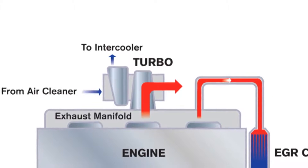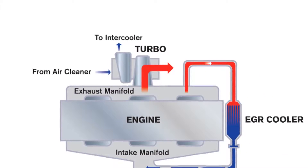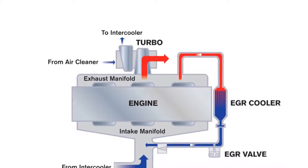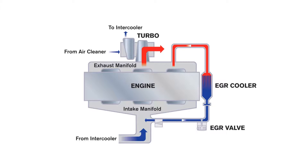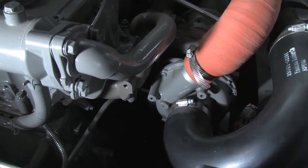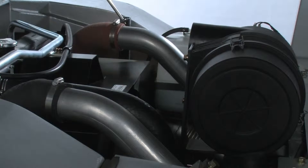The engine's turbocharger creates more power by forcing compressed air into the cylinders. This constant pressure boost occurs over the entire RPM range for greater torque at low speeds. To further maximize the turbo's benefits, an intercooler chills the compressed air, creating a denser intake charge.